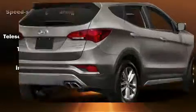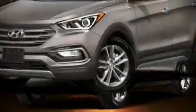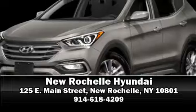Sophisticated all-wheel drive technology maintains a firm grip on the road. Please don't hesitate to give us a call. I'll see you next time!